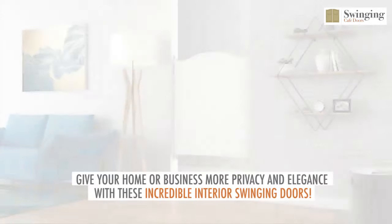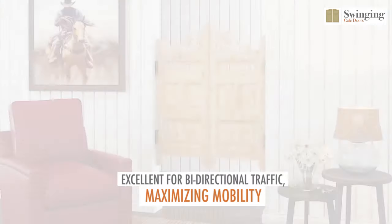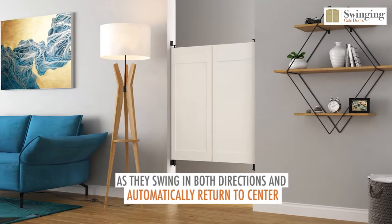Give your home or business more privacy and elegance with these incredible interior swinging doors. Excellent for bi-directional traffic, maximizing mobility, as they swing in both directions and automatically return to center.